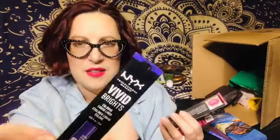I got purple liquid eyeliner — I love a liquid eyeliner, it's pretty much all I use. This is NYX Vivid Brights in purple. Fun. And also by NYX, Powder Puff Lippy — Powder Lip Cream. I've never heard of that but I want to check it out. Nice bright color — I'll wear that.